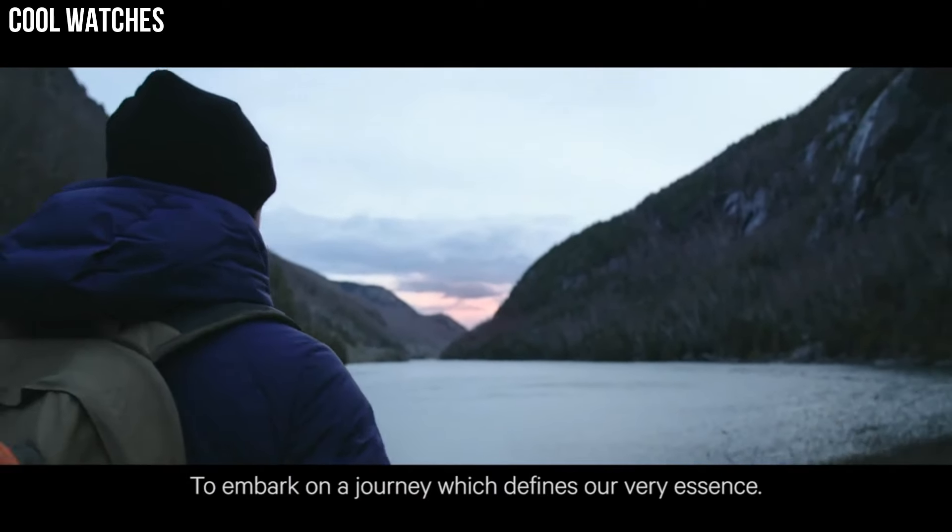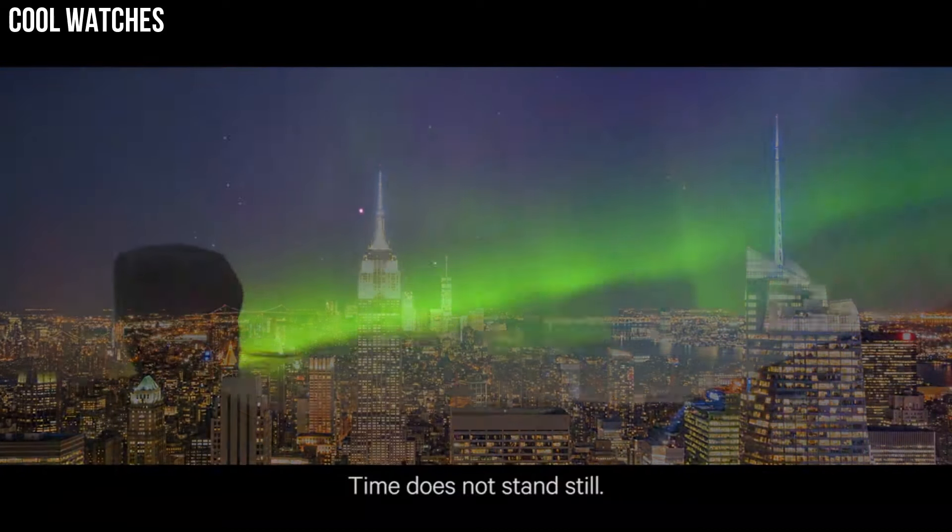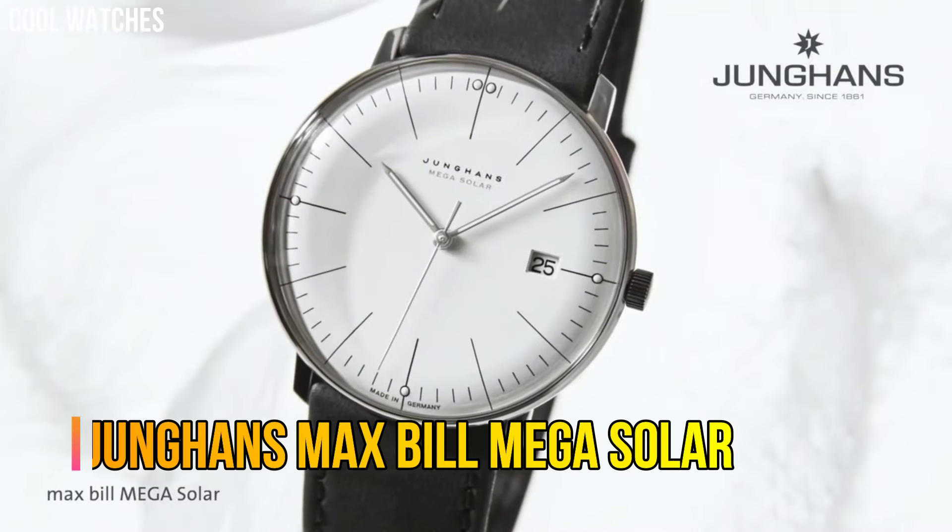Specifications: Band — stainless steel bracelet.